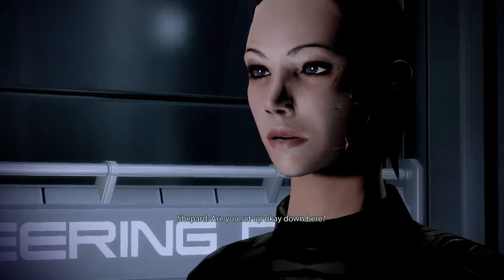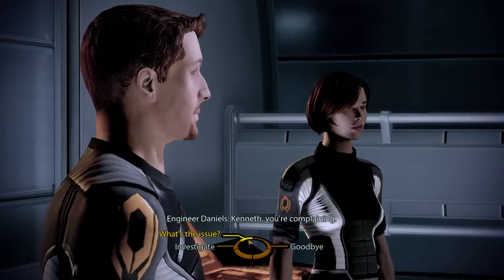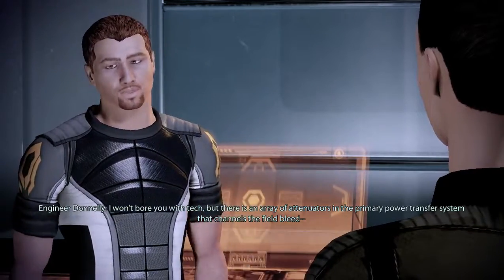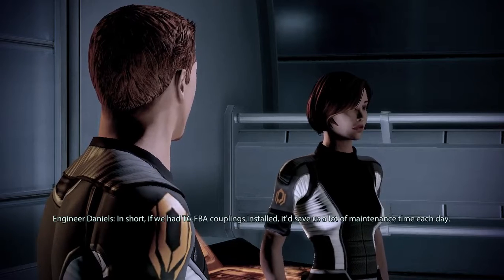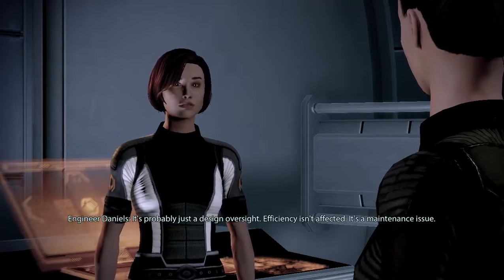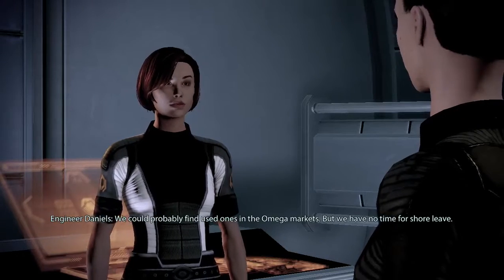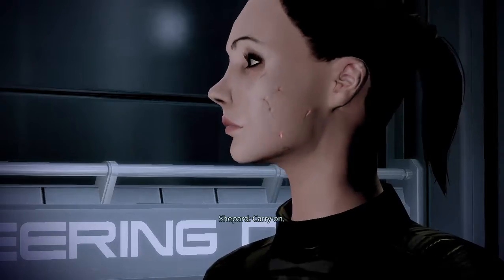What do you think about Cerberus? We don't know much about the organization other than the Normandy team — we know our mission and who's in charge. We're off to kick the Collectors right in their daddy bags — that's enough for me. Are you set up okay down here? We can't complain — I just wish it didn't take so long to calibrate the FBA arrays. When they upgraded the Normandy design, they got a bit sloppy with the FBA couplings. If we had T6 FBA couplings installed it'd save us a lot of maintenance time each day. The T6 model can be hard to find — Nash and Stellar Dynamics discontinued them. We could probably find used ones in the Omega markets, but we have no time for shore leave.